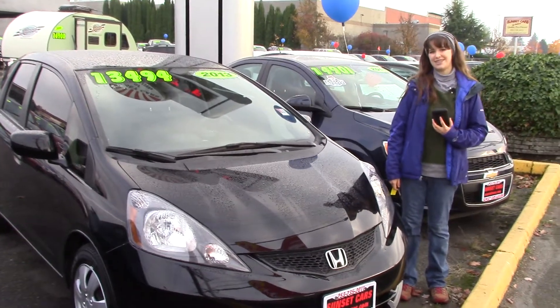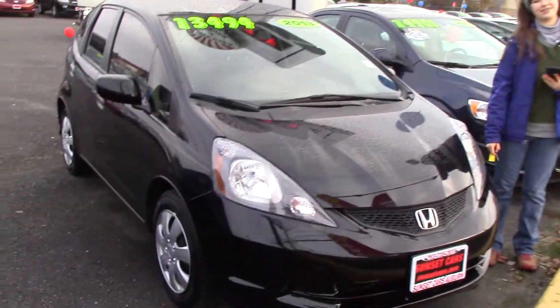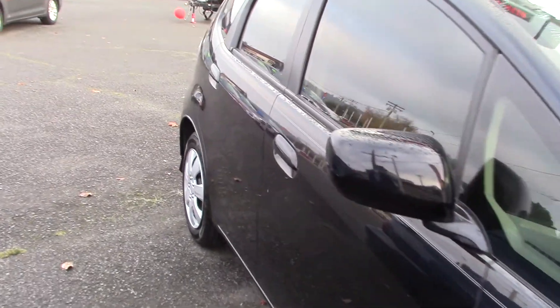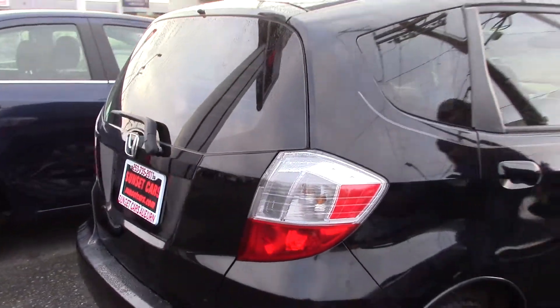Hi there! This is Jordan with Sunset Cars of Auburn, and this is our 2013 Honda Fit, stock number 97333. If you type that number in on our website, sunsetcars.com, you're going to get to see the full list of features.